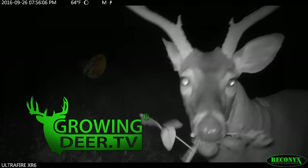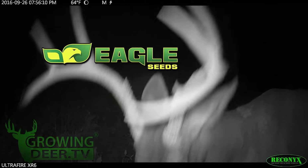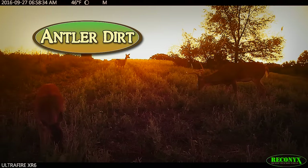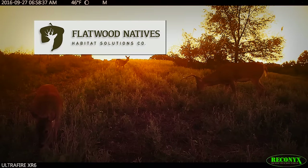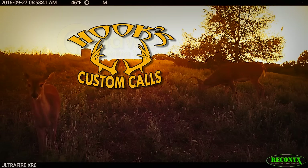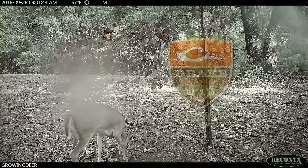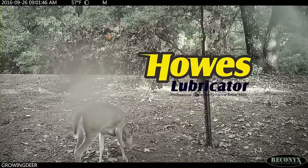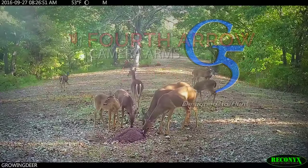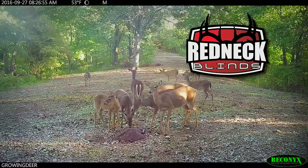GrowingDeer is brought to you by Bass Pro Shops, Reconyx, Trophy Rock, Eagle Seed, Nikon, Winchester, Dead Down Wind, Antler Dirt, LaCrosse Footwear, Bloodsport Arrows, Flatwood Natives, Morrell Targets, Caldwell, Hook's Custom Calls, Montana Decoys, Summit Treestands, Drake Non-Typical Clothing, Howes Lubricator, Genesis No-Till Drill, Yamaha, Fourth Arrow, G5 Broadheads, Prime Bows, and Redneck Hunting Blinds.